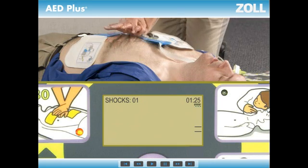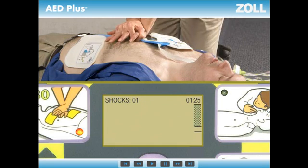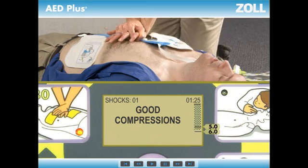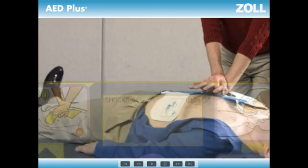And most important, not pushing deep enough — the AED Plus will tell you to push harder, more than once if necessary, until you get it right. Good compressions. The display screen shows you the actual depth of each compression, to see if it reached the 5–6 cm called for by the European Resuscitation Council, all in real time.